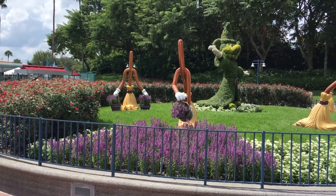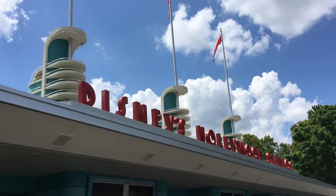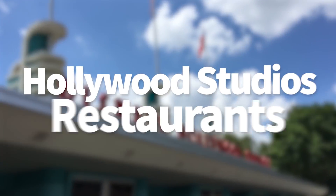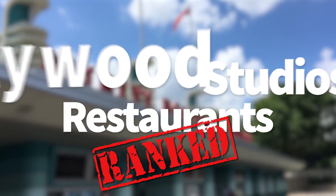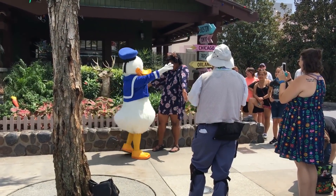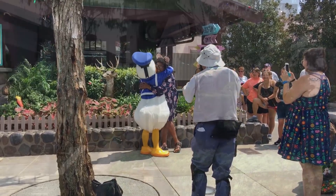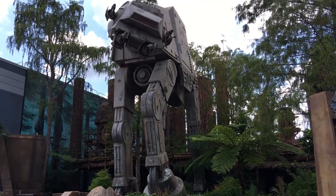Hey everybody, it's AJ from Disney Food Blog and today we are going to rank restaurants again. We're going to Disney's Hollywood Studios to talk about our worst to best rankings for the restaurants in the studios. We're only talking about counter service and table service locations, not the little kiosks or places that don't really have a larger menu, though we will touch on those a little bit at the end of this video.